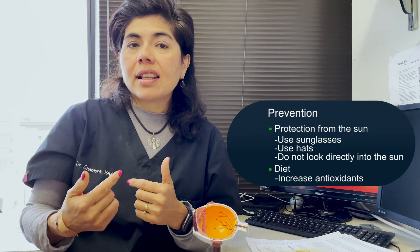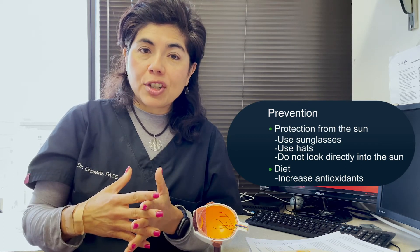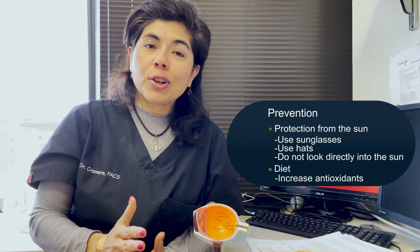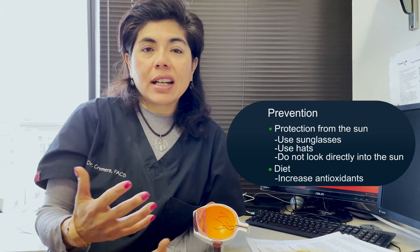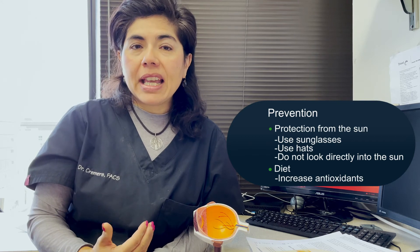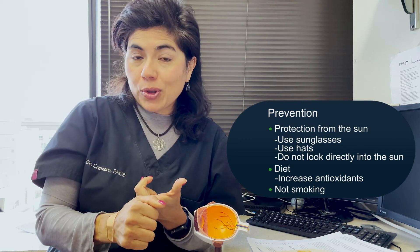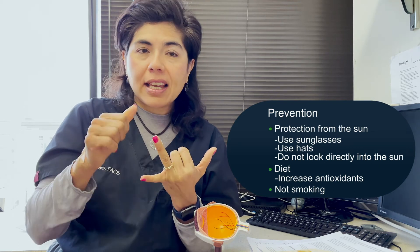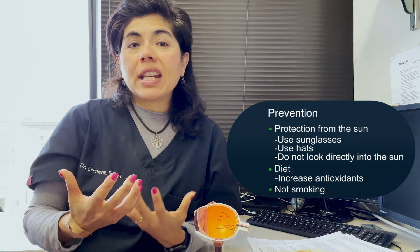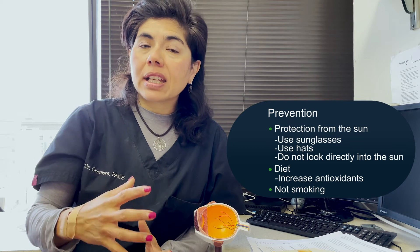Diet is a huge component. Antioxidants help prevent waste products from developing and support their excretion — they're also neuroprotective. Increased antioxidants such as vitamins A, C, E, lutein, and zeaxanthin are recommended. Your diet can also help prevent cancer and diabetes. Not smoking is equally critical. The top three preventive measures are: sun protection with hats and sunglasses, eating green leafy vegetables and increasing antioxidants, and not smoking. There is also a genetic component to macular degeneration.